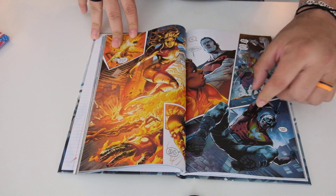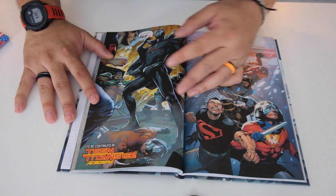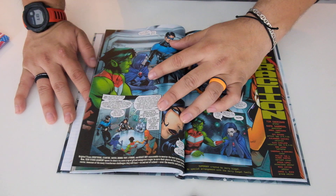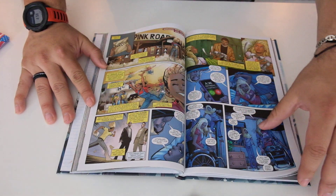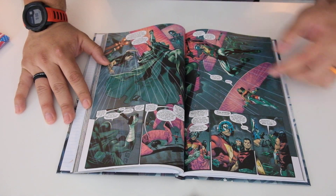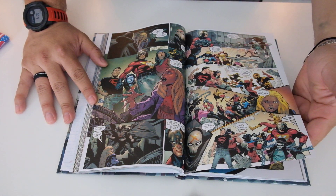So it seems they're trying to figure out who this new Red X is, and I guess Peacemaker's helping them out. That's cool.